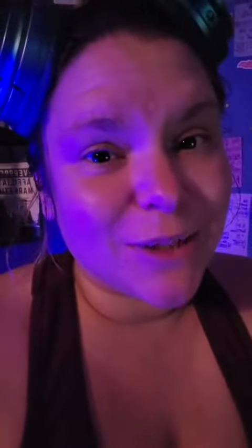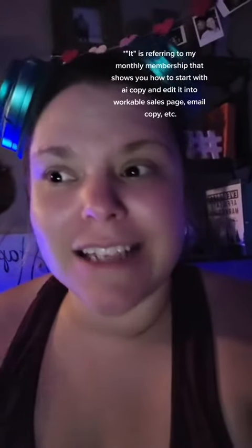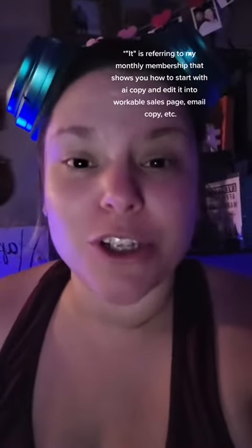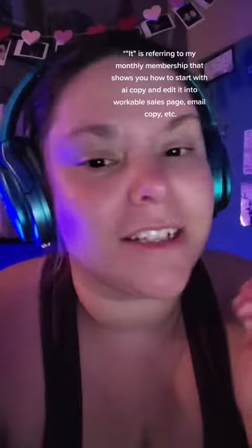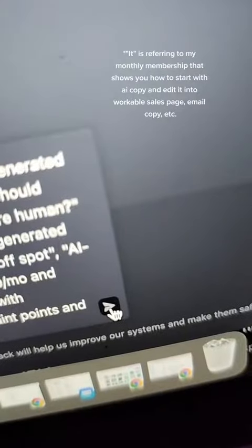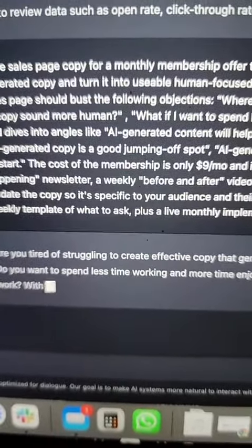Watch what I'm about to ask it to do: write sales page copy for a monthly meal plan. It shows you how to use AI-generated content as a starting point and then how to edit it so you can actually use it on the internet and get all your copy done way faster. I want to see what happens when I press enter. And in less than 10 seconds, it already had a foundational starting point.